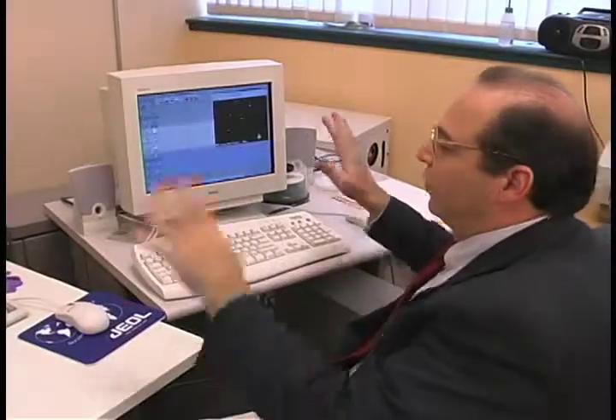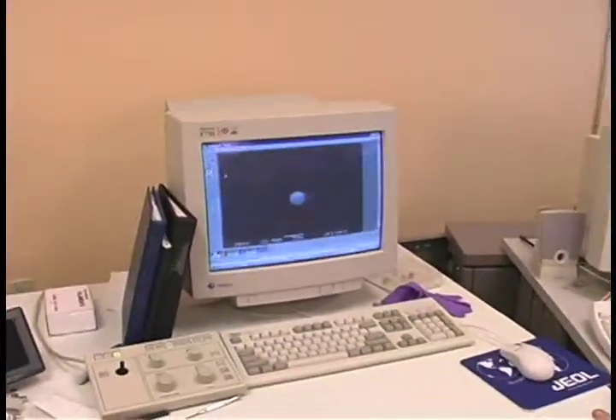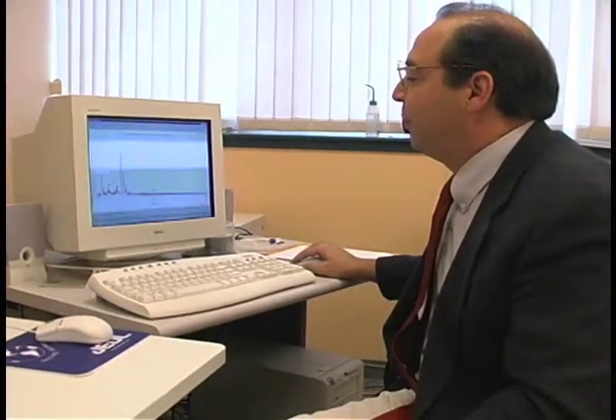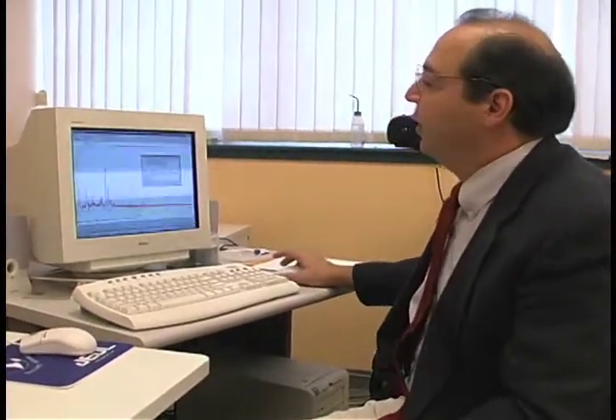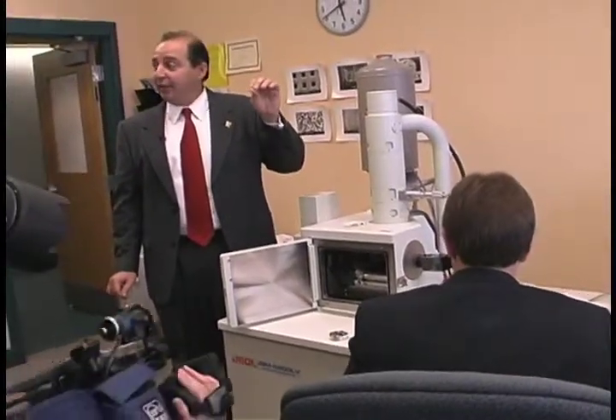This state-of-the-art technology has already proven useful for area police departments. Over the last three months, we've done more than half a dozen gunshot residue analysis cases for both the state police and local police departments such as the Providence Police Department. And this capability did not exist in Rhode Island until this equipment came on board.